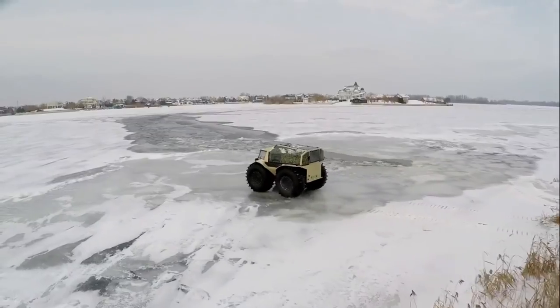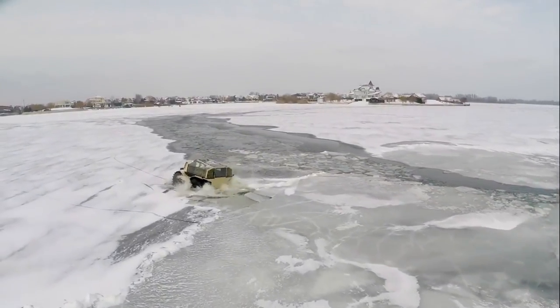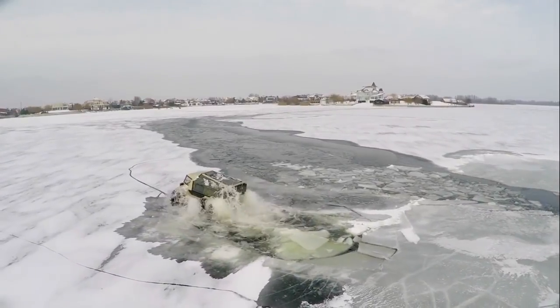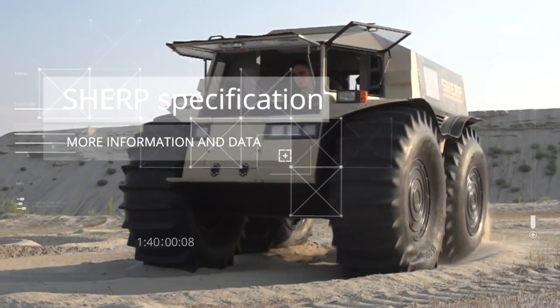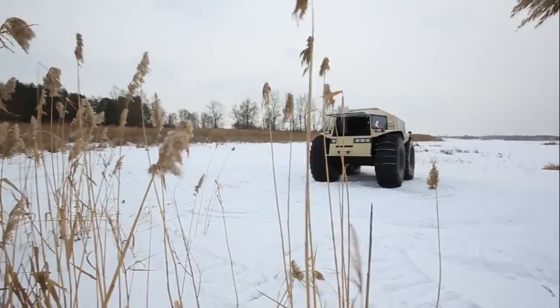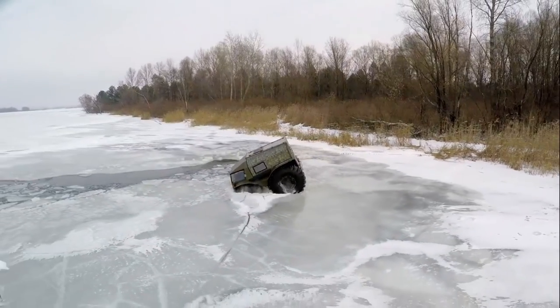SHERP is great at swimming too, and no swamps are obstacles to it. The off-roader is equipped with a 1.5-liter diesel engine by the Japanese company Kubota, producing 44 horsepower and a 5-speed manual gear. The maximum overground speed is 28 miles per hour, while the over-water speed is 4 miles per hour. The declared fuel consumption is from 2 to 3 liters per hour.